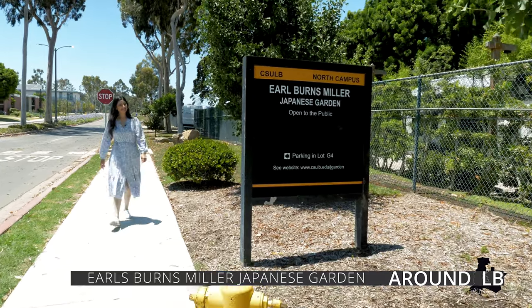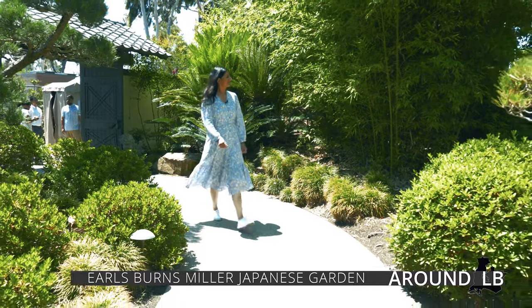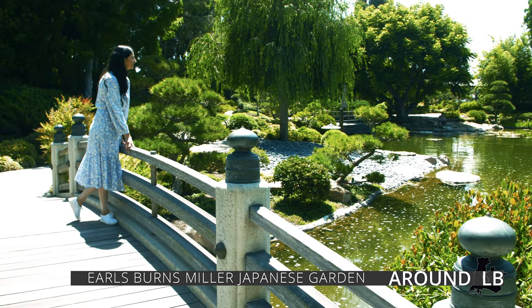Located on Earl Warren Drive on the California State University Long Beach campus, the garden has welcomed guests for over 40 years and has served as a haven for students and Long Beach residents alike.